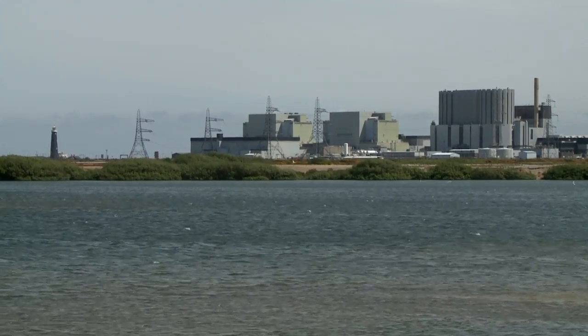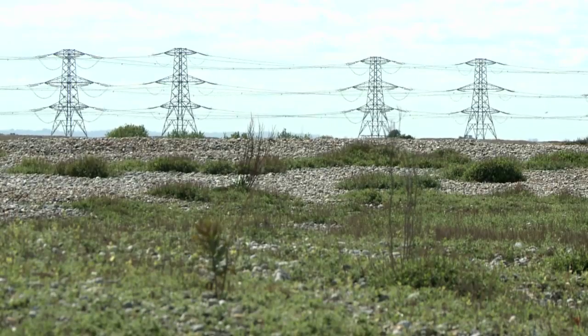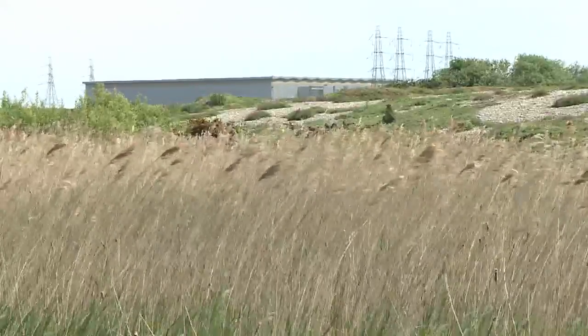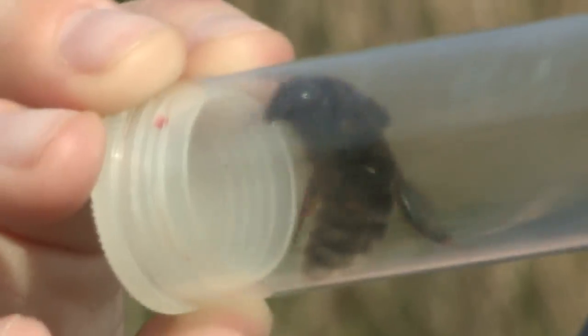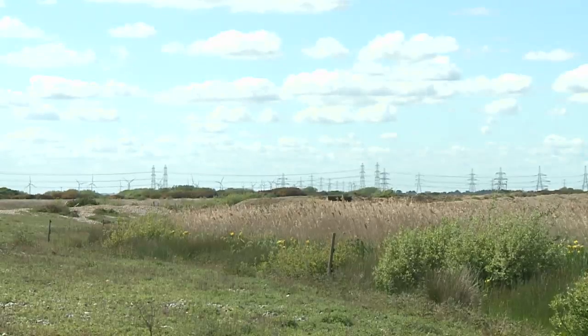This is Dungeness, and between the nuclear power station, the airport, and the army firing range is an unlikely project to bring the short-haired bumblebee back to life in Britain. Last year they released 51 of these creatures from Sweden around the land here, but none have been seen since because we had such atrocious weather — so this summer conservationists are trying again.